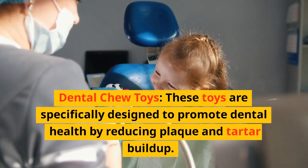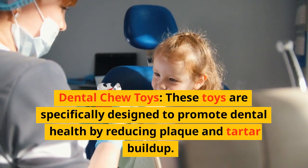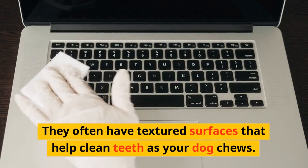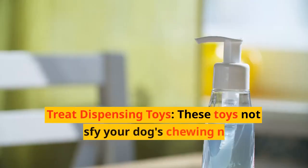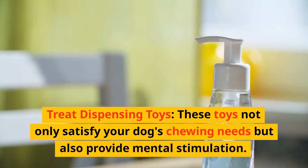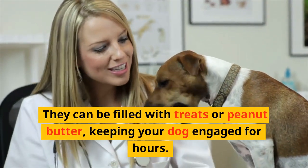Dental Chew Toys are specifically designed to promote dental health by reducing plaque and tartar buildup. They often have textured surfaces that help clean teeth as your dog chews. Treat Dispensing Toys not only satisfy your dog's chewing needs but also provide mental stimulation. They can be filled with treats or peanut butter, keeping your dog engaged for hours.